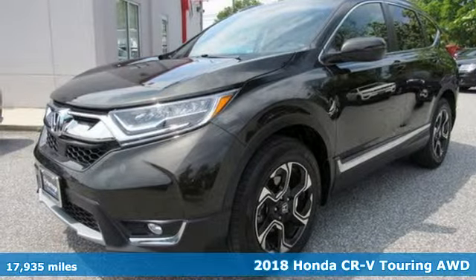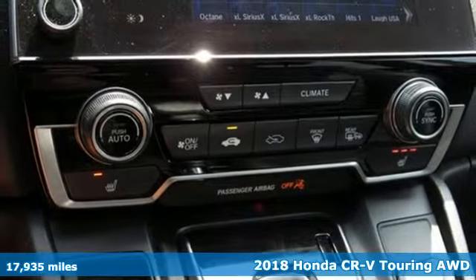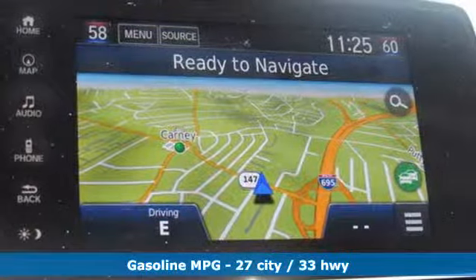Here's a 2018 Honda CR-V. Capability without compromise isn't a dream, it's a CR-V. It boasts an impressive list of features like these.